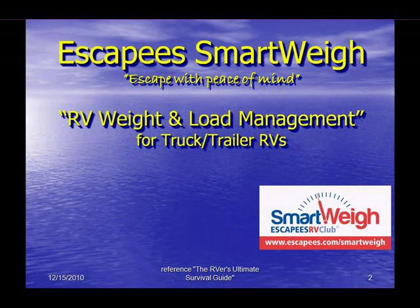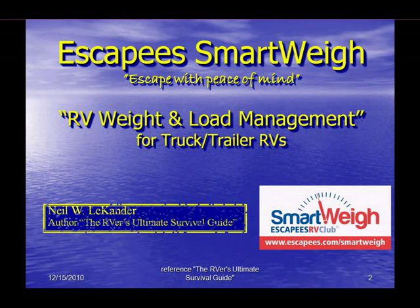Welcome to the Escapee SmartWay program. The first part of this brief program will introduce you to the principles of RV weight and load management and how it affects you in your RVing life. The next section will discuss getting your vehicle information sheet filled out and getting your vehicle set up properly for the SmartWay program. Without further ado, let's get started.